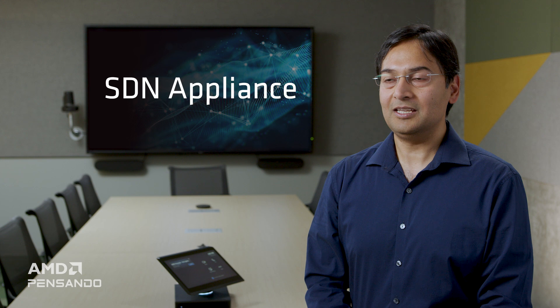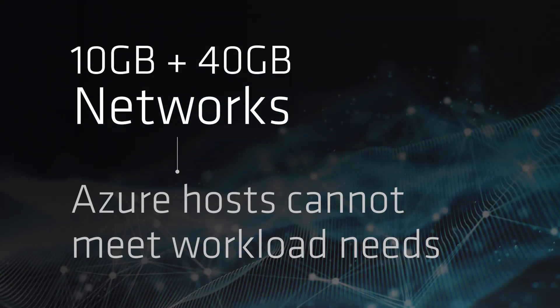Today, I'm very excited to share with you an amazing technology called SDN Appliance that we have built in partnership with AMD. SDN refers to software-defined networks, a technology that has revolutionized how networking is done in data centers, enabling customers to instantiate new networks at the click of a button. SDN is typically implemented in Azure hosts. As the network needs of the workloads running on Azure increased, especially with 10 gig and 40 gig networks, we found that the Azure host is unable to meet the needs of these workloads.